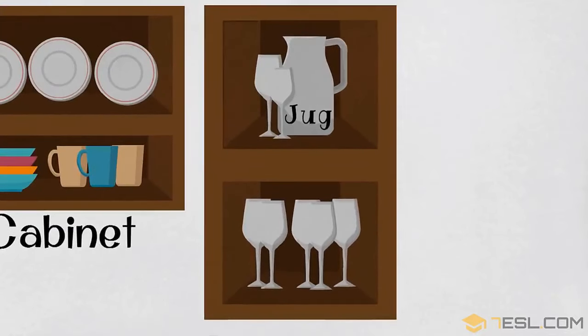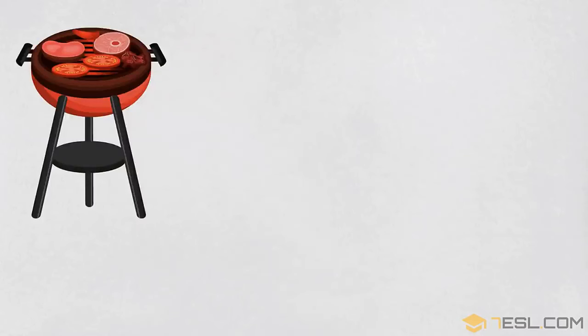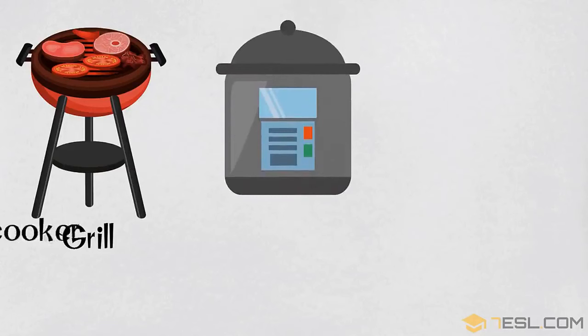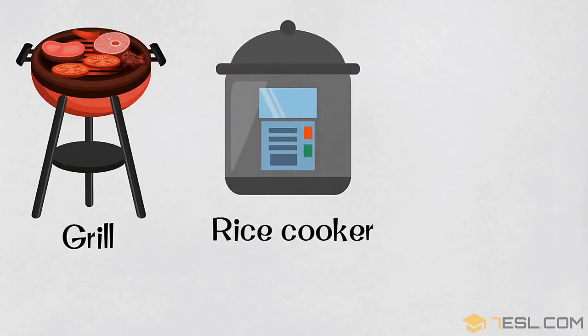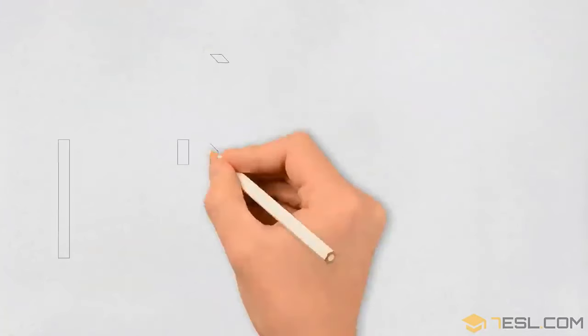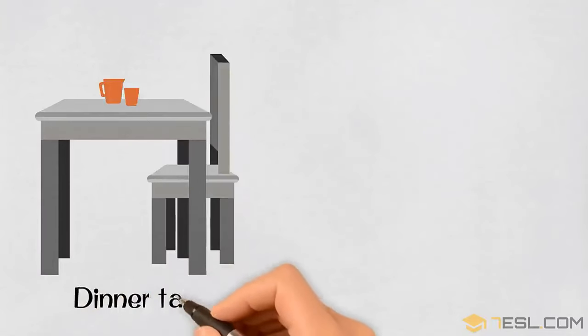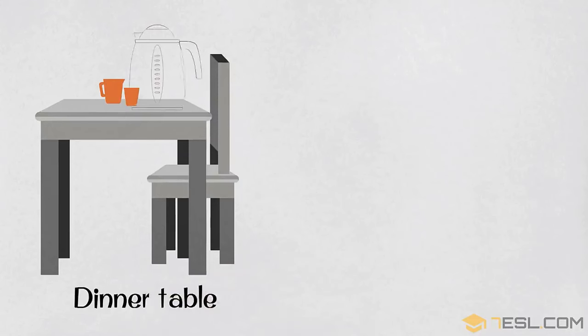Cupboard. Jug. Glass. Grill. Rice cooker. Toaster. Dinner table. Kettle.